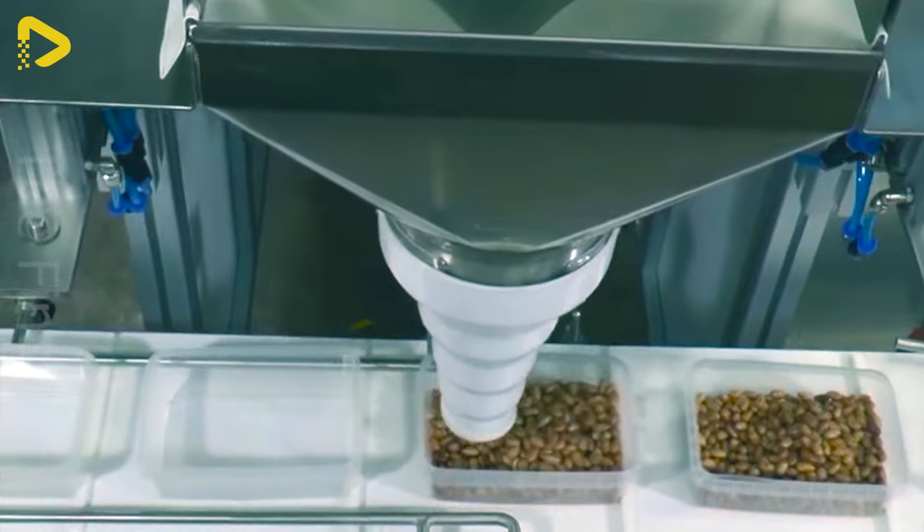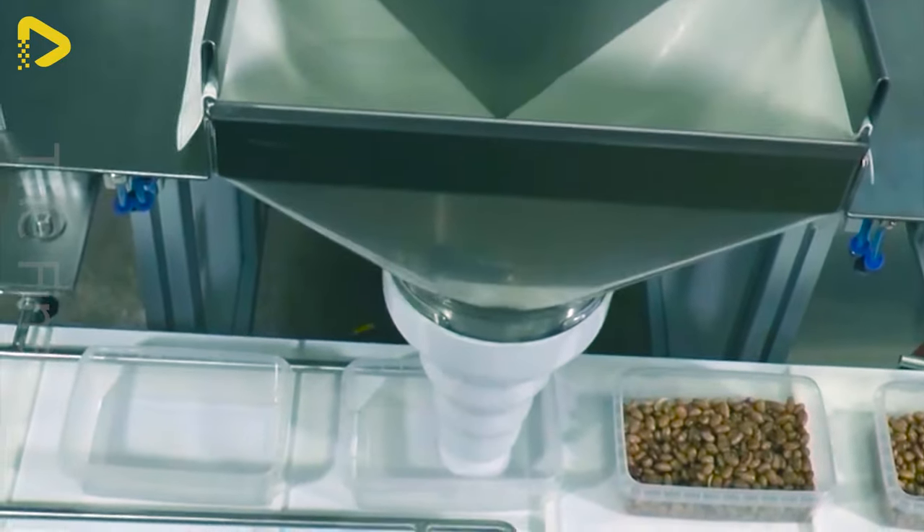This machine helps us measure and package various products such as candies, dried fruits or nuts.